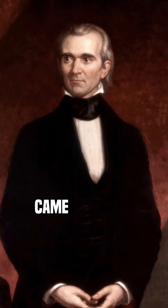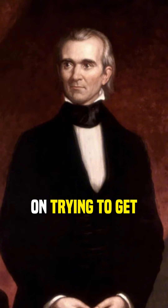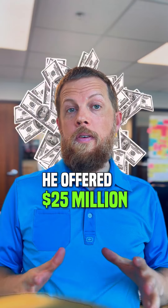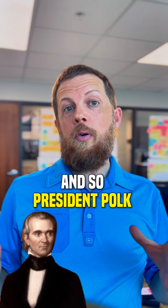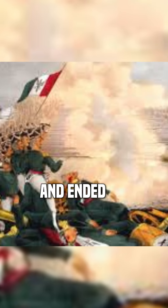And when President Polk came to power, he was hell-bent on trying to get California from Mexico. He offered $25 million for the land, which Mexico declined. And so President Polk said, well, time for a war, and ended up sending soldiers, starting a war, and getting the territory.